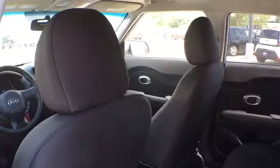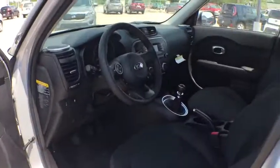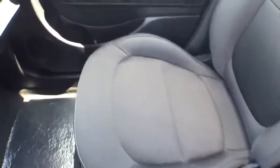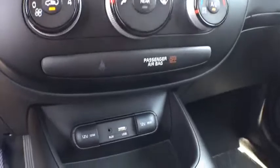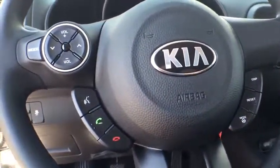This beauty will even make your house keys jealous. Drive it today. The Soul is a good one. Thank you.